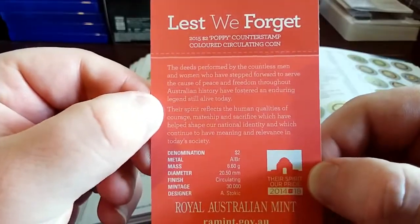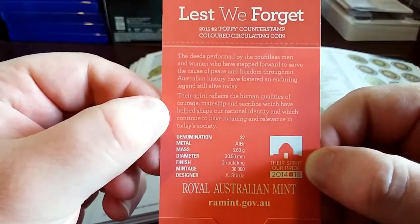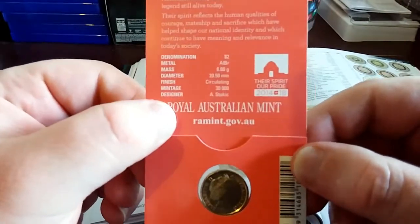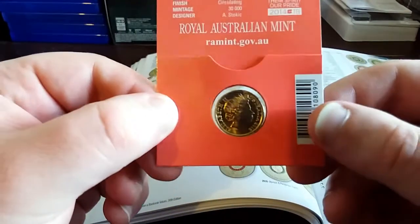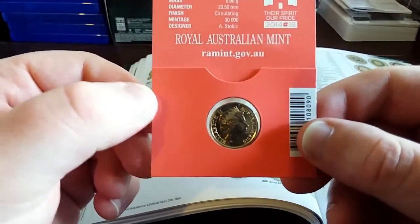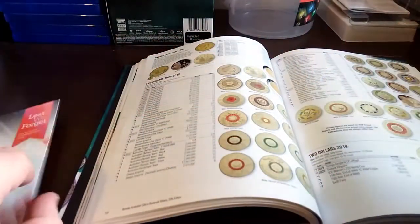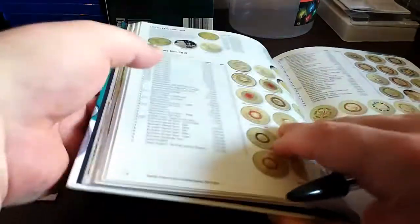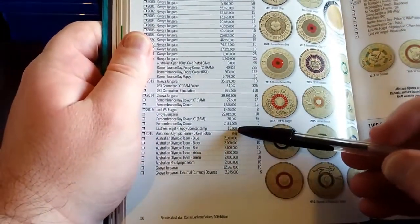I think I paid around $20 back in 2015. On the back it says 30,000 as the mintage. However, it wasn't actually 30,000 minted — taking a look in the Renex book here, it was actually half that amount.